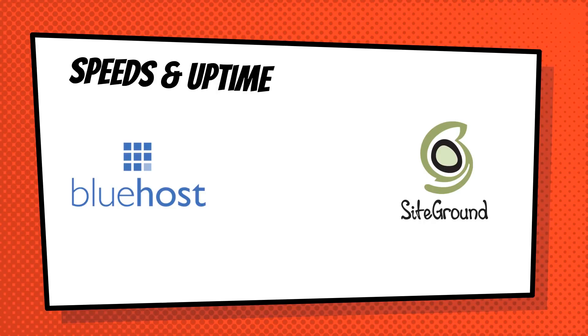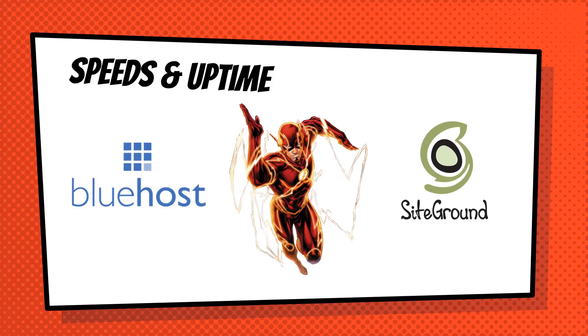Another very important factor is speeds and uptime — how fast your website pages load and how often the hosting is up. With both Bluehost and SiteGround, in the years I've been using them, I've never had a problem. They both guarantee 99.9% uptime, and in my experience I've had 100% uptime with both. The speeds are lightning fast, and any difference between them is just a few milliseconds — not enough to meaningfully compare. They are both winners when it comes to speeds and uptime.